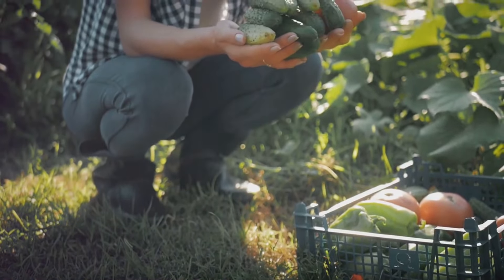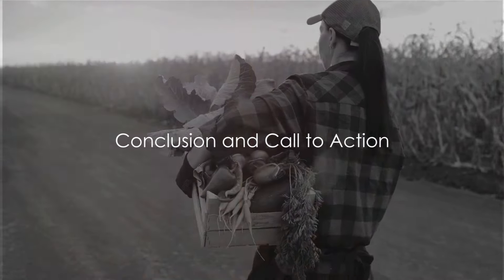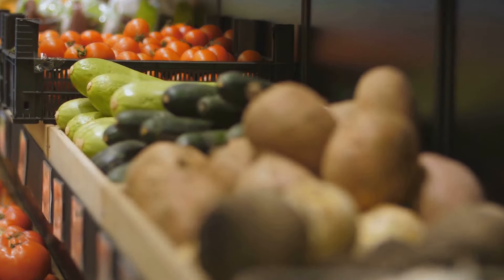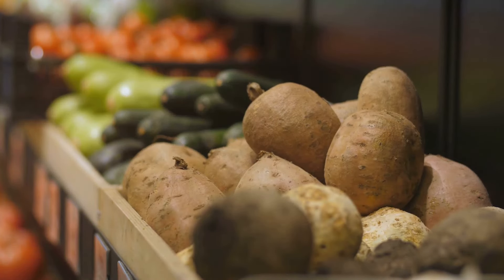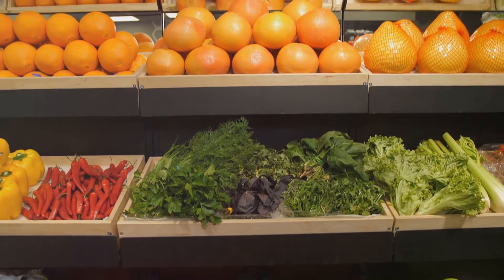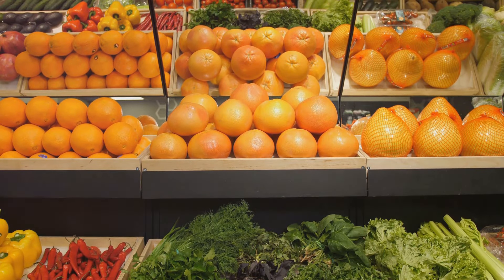Now that we've chewed over the health impacts, let's wrap things up. Are organic foods healthier than conventional foods? It's not a simple answer. Throughout our journey today, we've peeled back the layers of both organic and conventional foods. We've seen that organic foods, cultivated without synthetic pesticides or fertilizers, can be a more natural choice. They often come with a higher price tag, but for some, the investment in their health and the environment is well worth it.